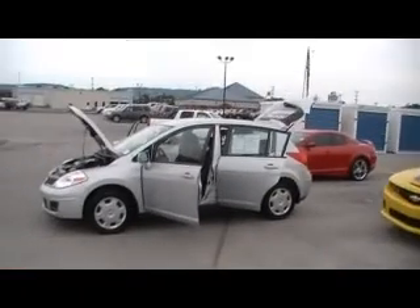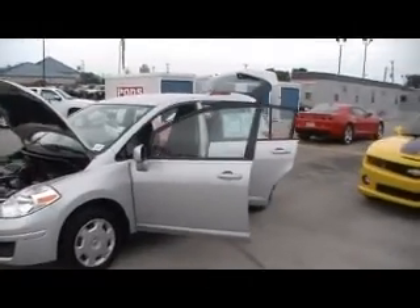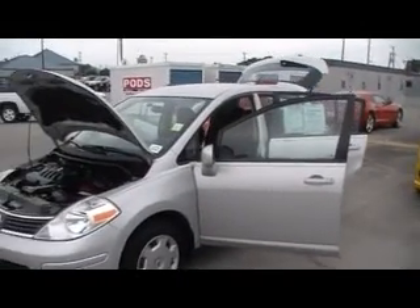Folks, here we are in Mountain View Chevrolet, foot of Lookout Mountain, downtown Chattanooga, Tennessee with another episode of Look What I Traded For. Guess what? A local trade, a local Nissan Versa.